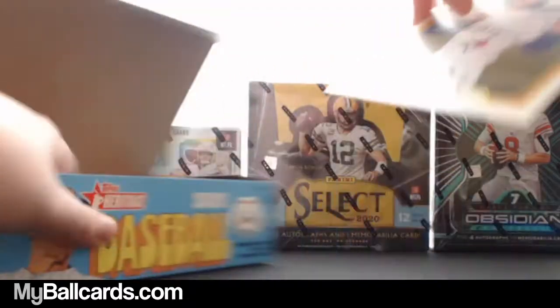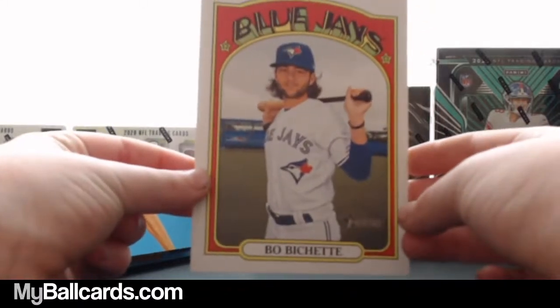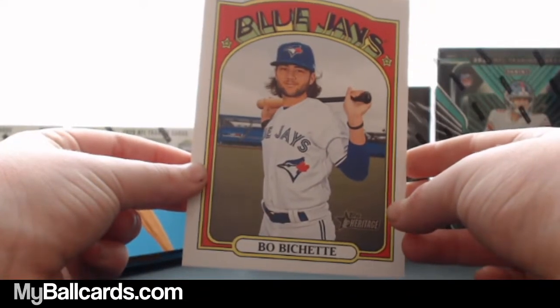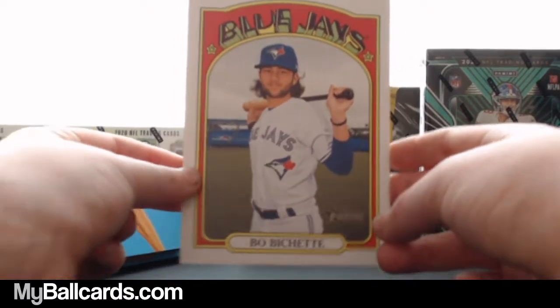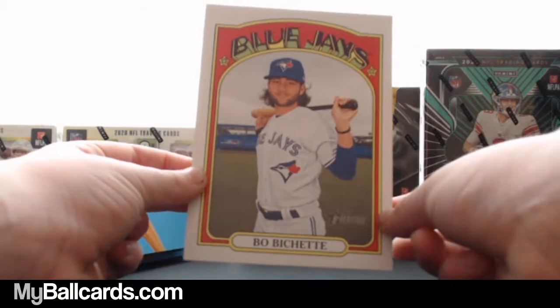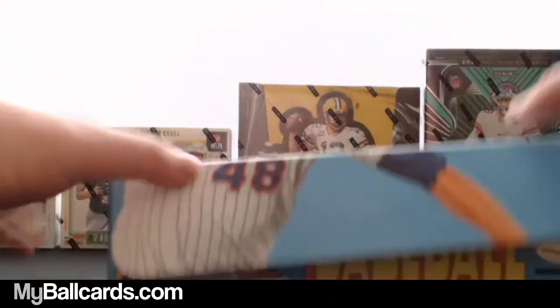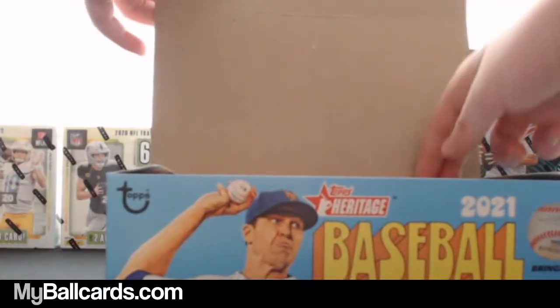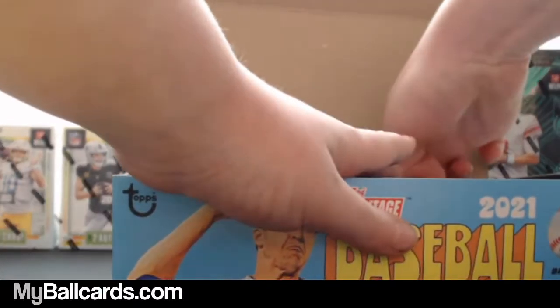Our big card is Bo Bichette — the box topper is Bo Bichette. Put that to the side. And here we go, bringing back the 1972 Topps design.